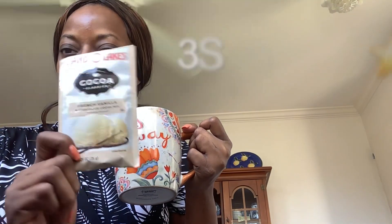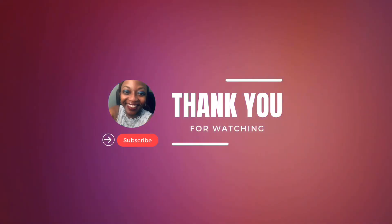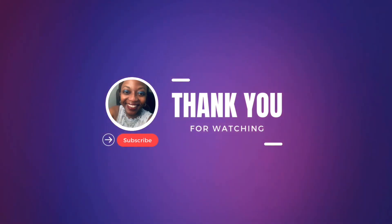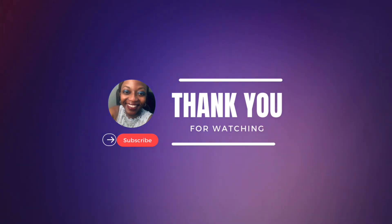If you like vanilla and hot chocolate, it's great because it's cold weather season. It's good, so give it a try!